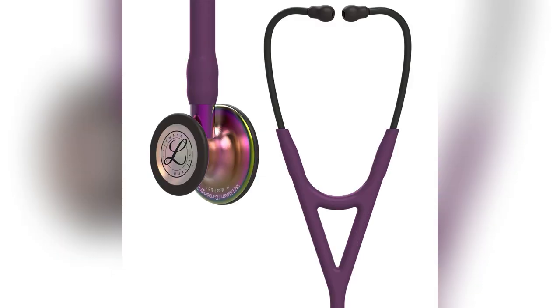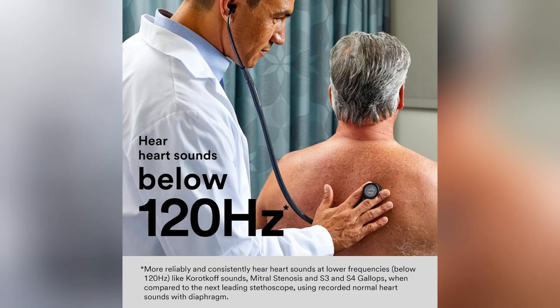Trust me, once you try it, there's no turning back. Snag yours now and elevate your medical game instantly.